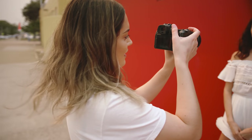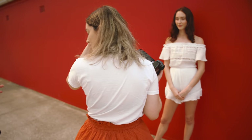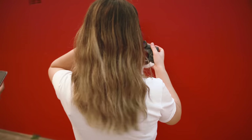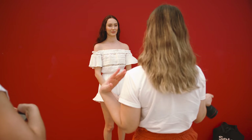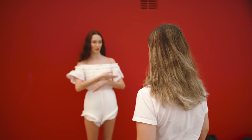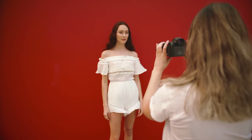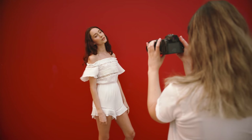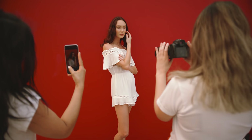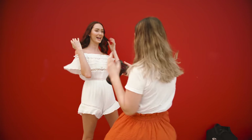Yeah the lighting is super orange today. We've got like a red wall, so I kind of really like soft movement, and if you want to move around as much as you like as well. I'm gonna start with maybe a mid-length shot. Yeah that looks really good there. The red looks so different actually — it's so vibrant. It looks really nice.